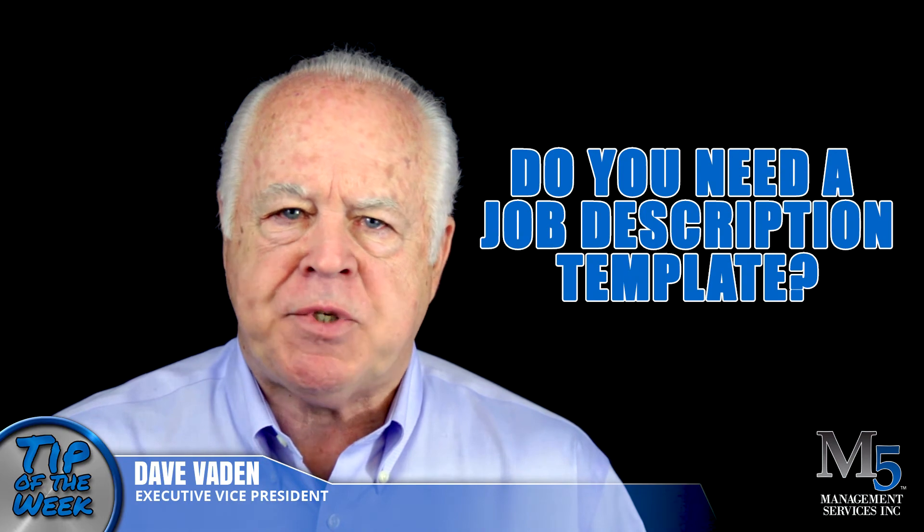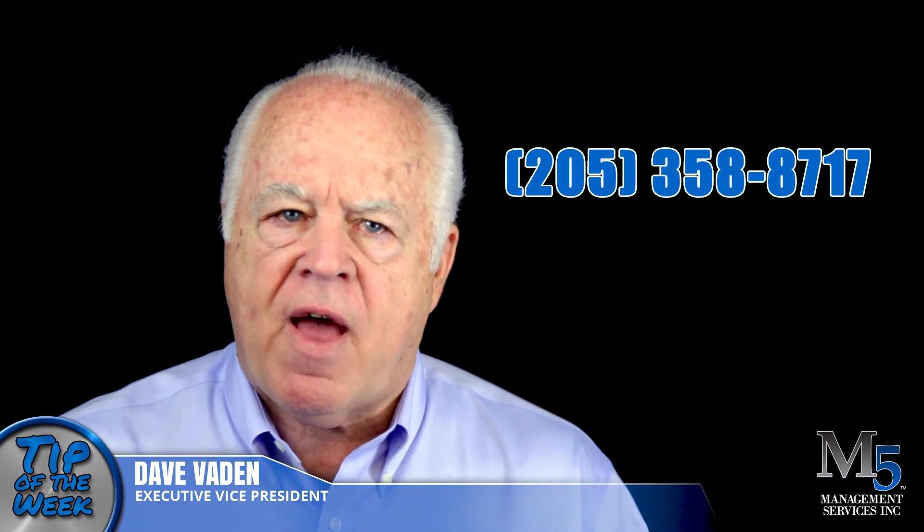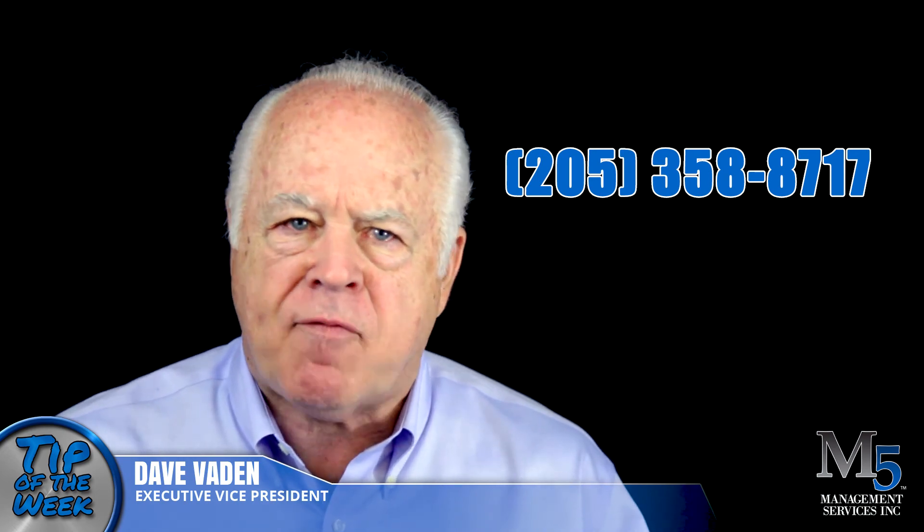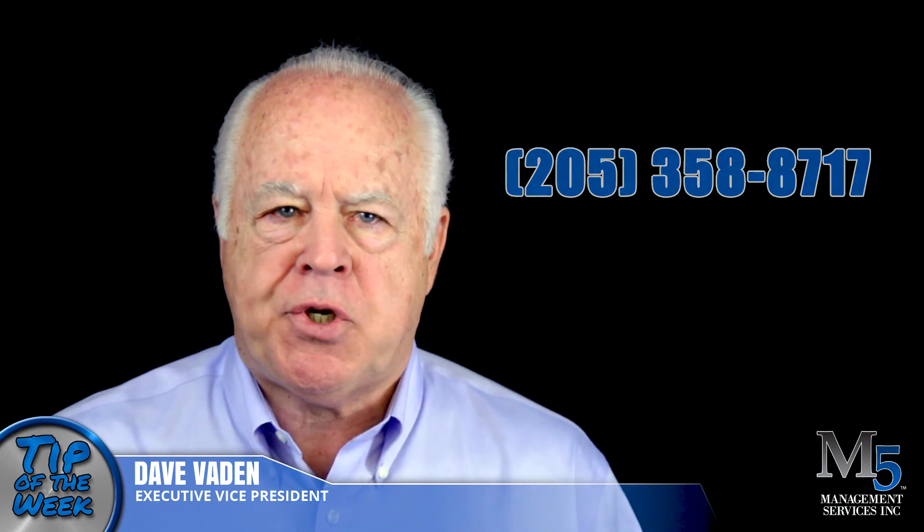These steps will help you reach the highest level of service to your valued customers. If you're in need of a job description template, please call us at 205-358-8717 and one of our wonderful office staff will send you one so that you can build your own. This is Dave Vaden signing off — join us next time for another Tip of the Week.